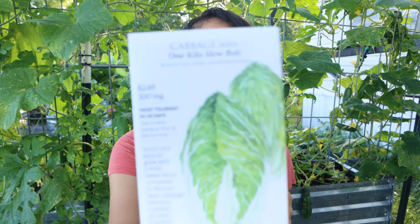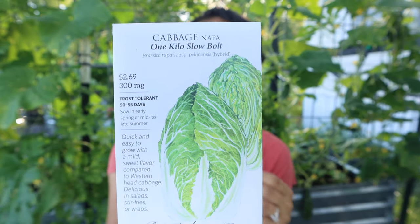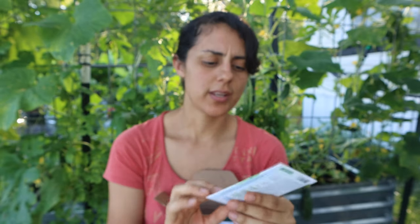I got Napa cabbage — one kilo, slow bolt variety. I saw a video of a guy's garden — it was just an Asian garden with a bunch of Asian greens. He was going through everything and telling you what dishes he uses the greens for, and one of them was this type of Napa cabbage. That really inspired me to get those seeds.